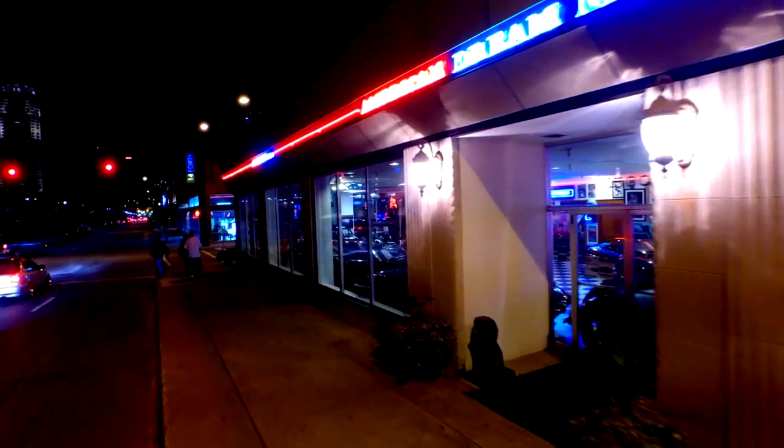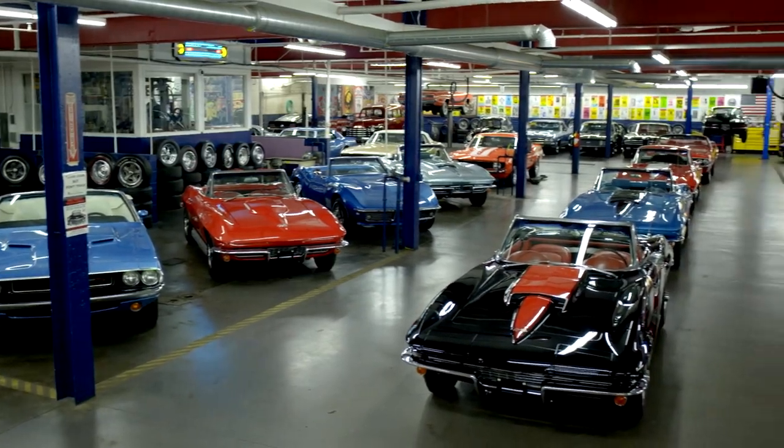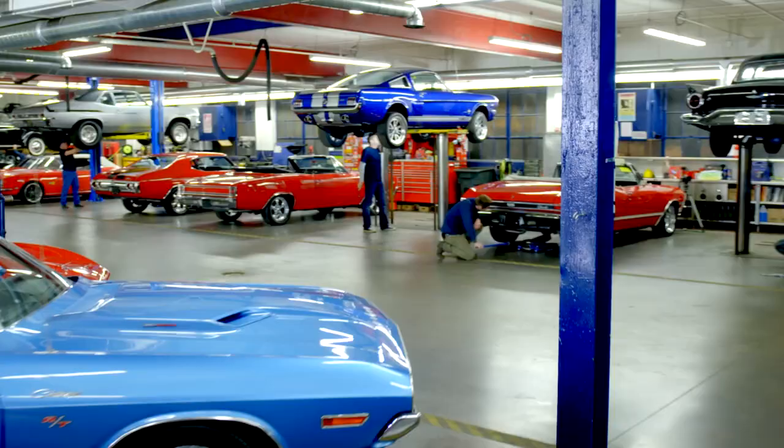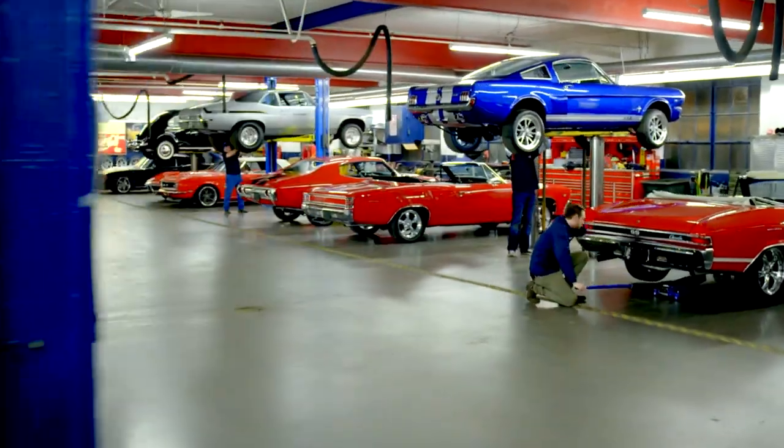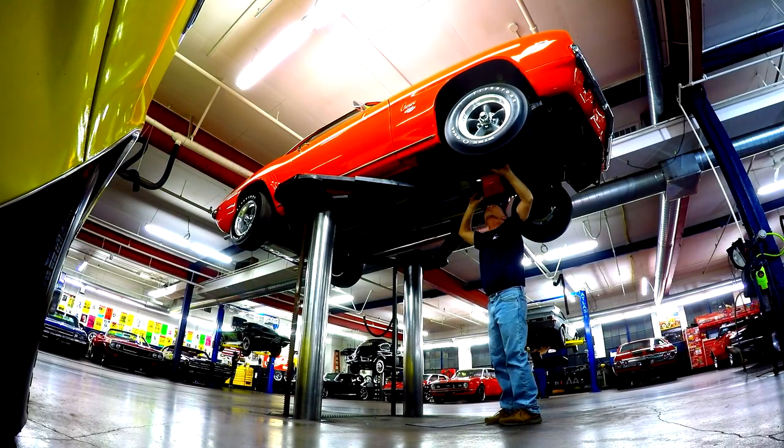American Dream Machines opened our doors in 2003. We've sold thousands of cars all over the country and all over the world. We've learned the hard way — we bought a lot of classic cars here and had to fix a lot of problems.